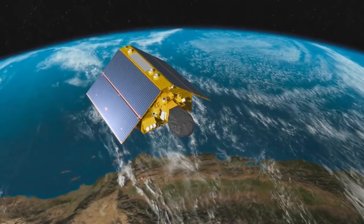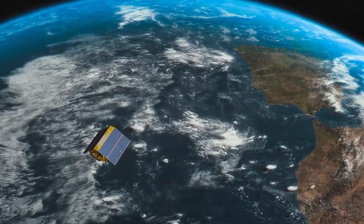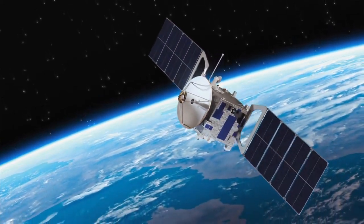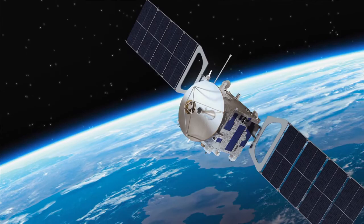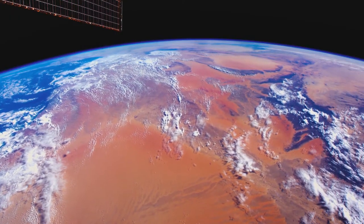We kind of take it for granted now that we can go anywhere on this planet and take out your phone and it tells you where you are. And we can do that because we have a system of satellites, the Global Positioning Satellites, which was also created here at the Naval Research Laboratory. And we're talking about doing the same thing for energy. Imagine if you could just go anywhere on Earth and you wouldn't have to worry about charging your batteries or where you're going to plug in and just have energy no matter where you are.